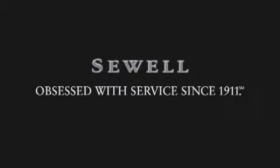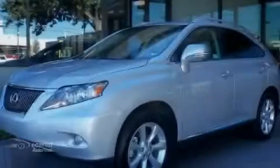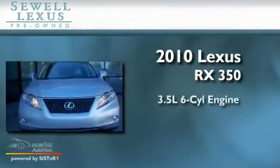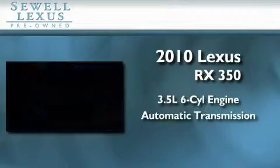Sewell, obsessed with service since 1911. This is a certified pre-owned 2010 Lexus RX 350. It has a 3.5 liter 6-cylinder engine and an automatic transmission.